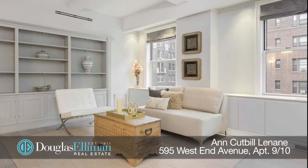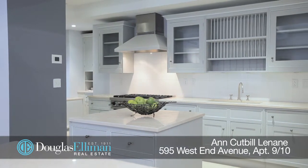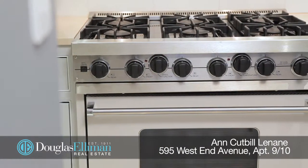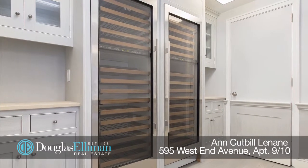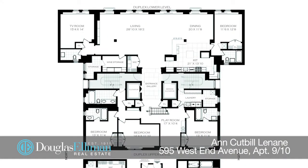On the first level are the expansive and loft-like entertainment areas, which are perfect for the person who likes to entertain. The fantastic chef's kitchen has custom Smallbone cabinets, polished marble countertops, and top-of-the-line appliances. Off of the living room is a bar with a 150-bottle wine fridge and lots of storage.